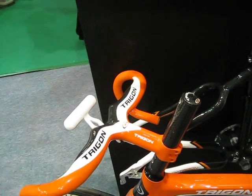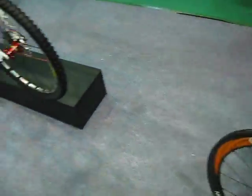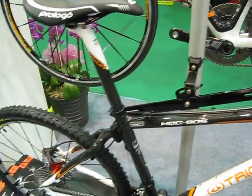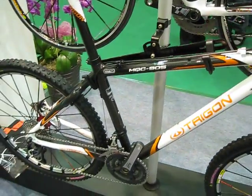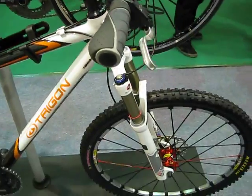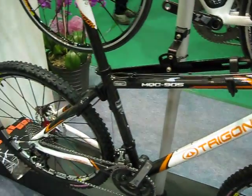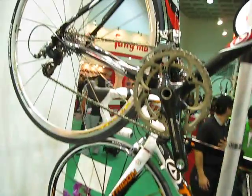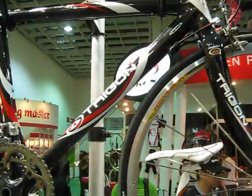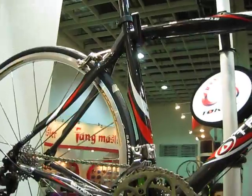Unfortunately they didn't cut the steer properly on this. They have some mountain bike frames, which isn't completely new, but to be honest they didn't have these when they first started producing — the mountain bike frames are a bit newer for them, a little more recent. Definitely one of my favorite frames at the show.